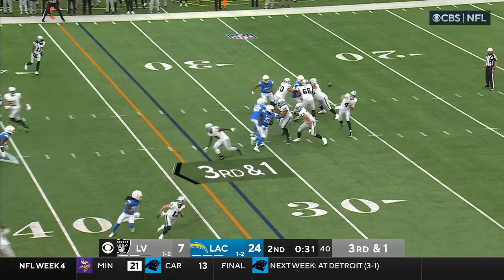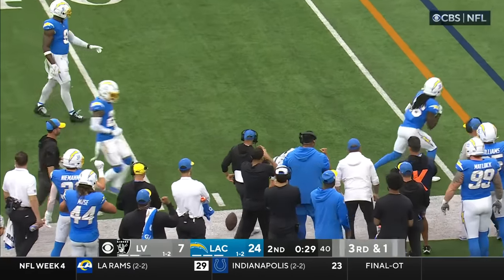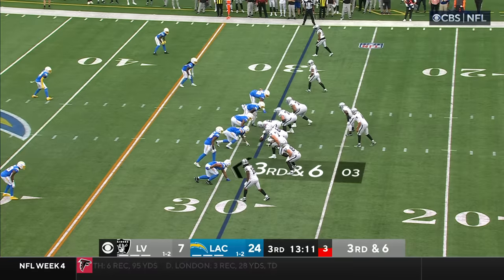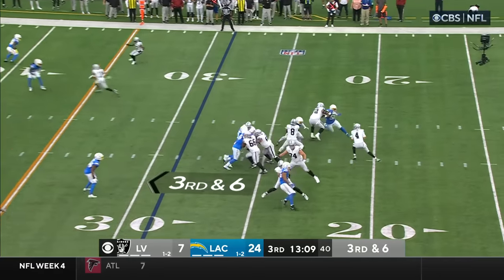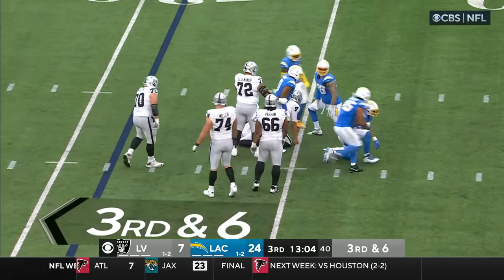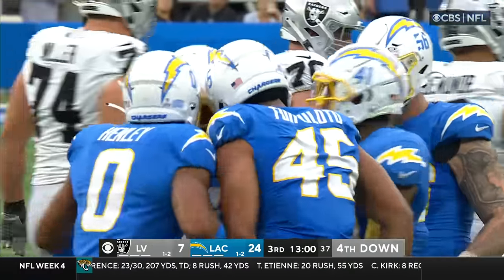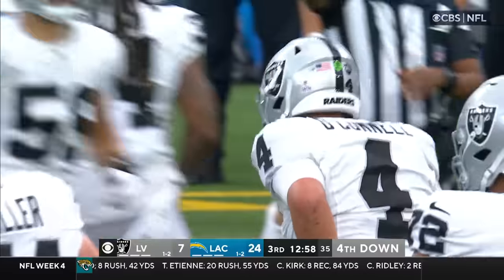Two timeouts now left. Connell throws — run pro can't get it, Taylor was there. Aiden O'Connell — here they come again — Mack's got him. A fourth sack. He is a one-man wrecking crew. Back to the 25, losing four.